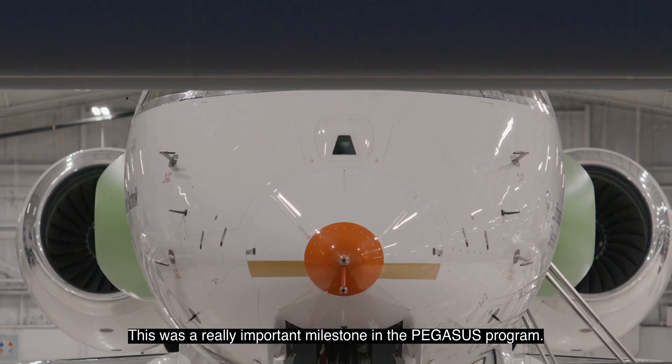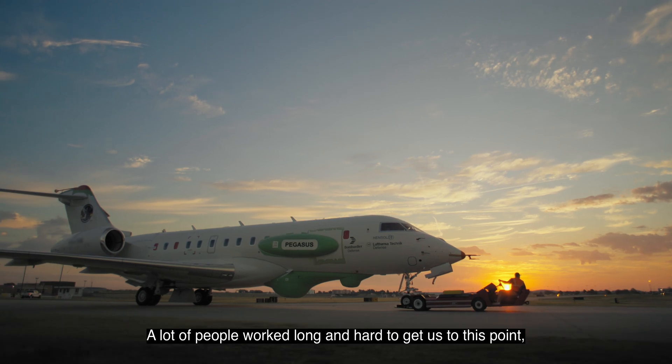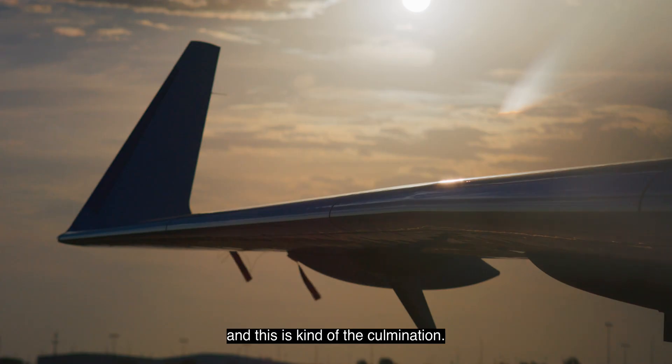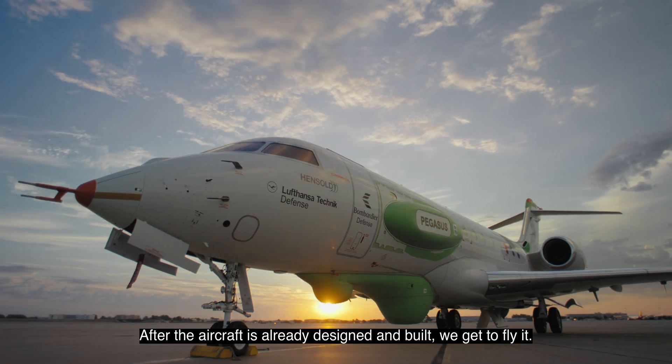This was a really important milestone in the Pegasus program. A lot of people worked long and hard to get us to this point, and this is kind of the culmination. After the aircraft is already designed and built, we get to fly it.